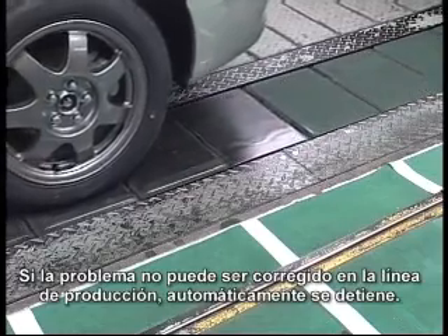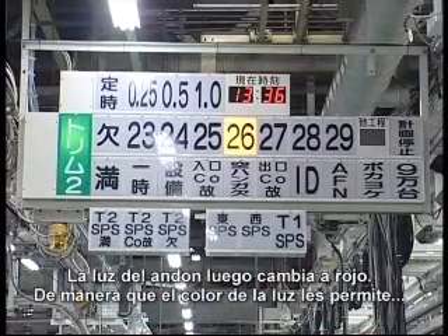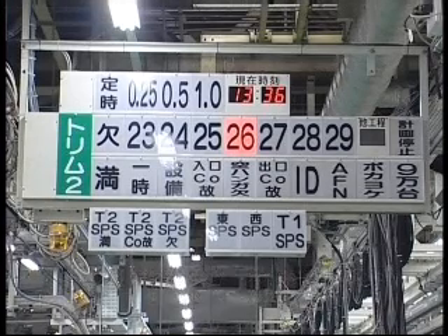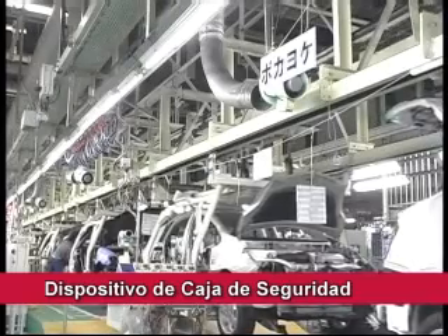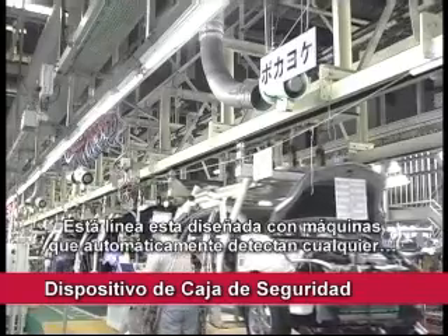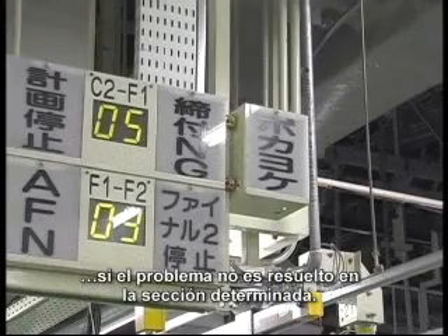If the abnormality cannot be corrected in the prescribed section of the line, it automatically stops. The Andon light then changes to red. In this way, the color of the Andon light lets everyone know the status of the production line at a glance. Failsafe devices also prevent the manufacture of poor quality products. The line is designed with machines to automatically detect an abnormality and send a signal that stops the line if the trouble is not solved in the prescribed section.